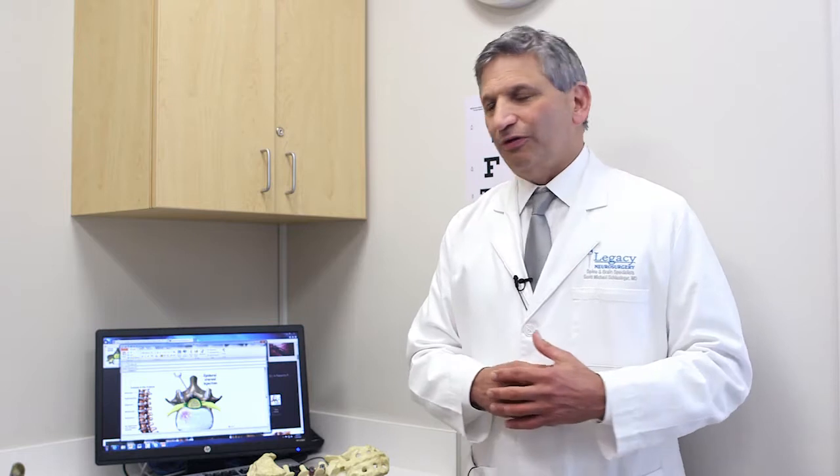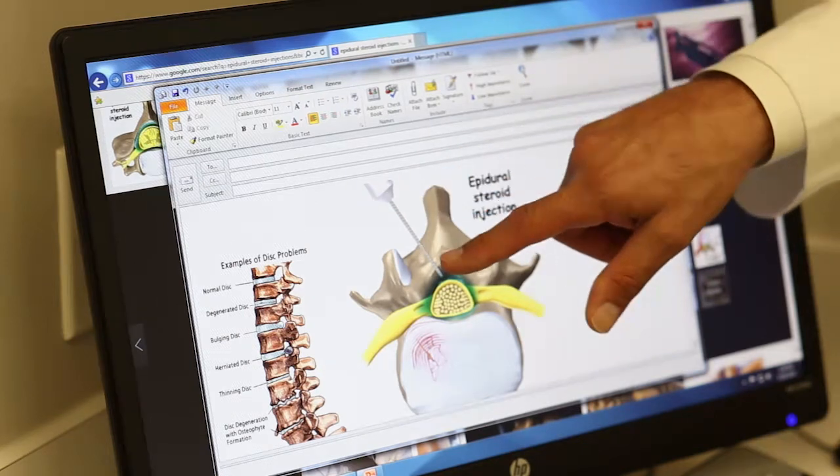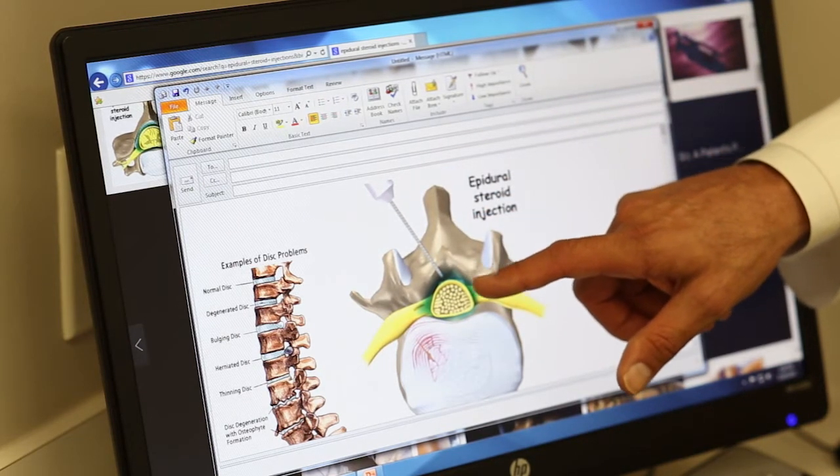The first injection treatment I want to talk about is the spinal epidural injection. This can be done in the neck — called a cervical epidural — the mid-back, called a thoracic epidural, or the lower back, which are lumbar epidural injections. The standard approach that we perform predominantly in our minimally invasive care center is the interlaminar epidural steroid injection.